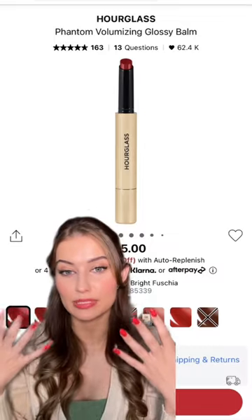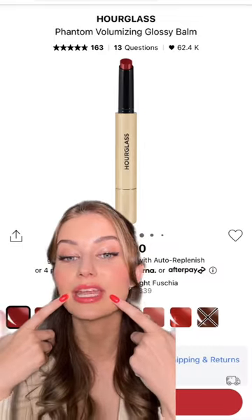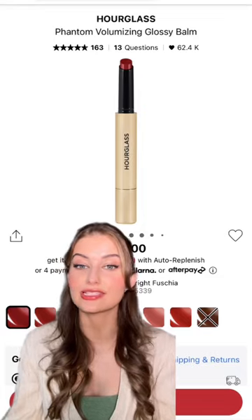You really want something like your lips but better. I'm wearing it on my lips today and it's just really effortless. Let me know if you want a skincare version of this as well.